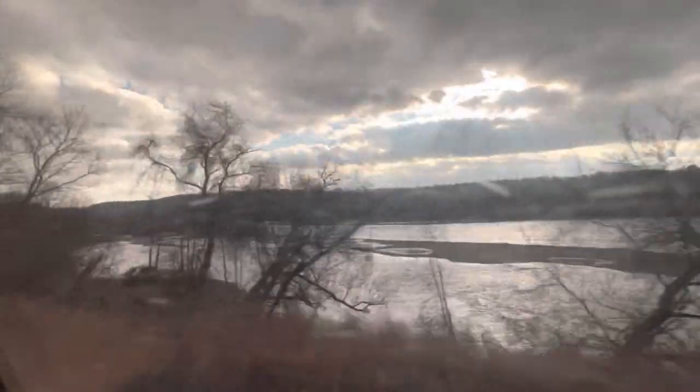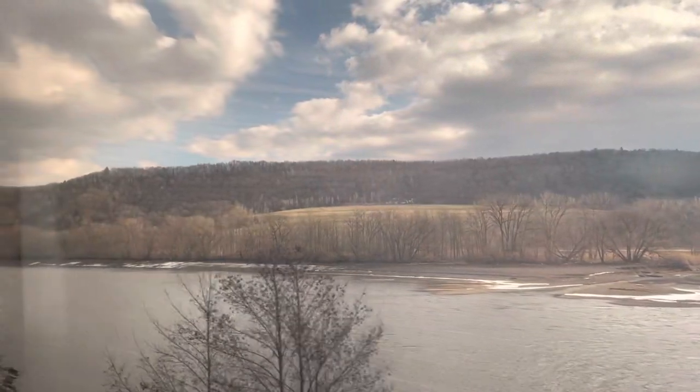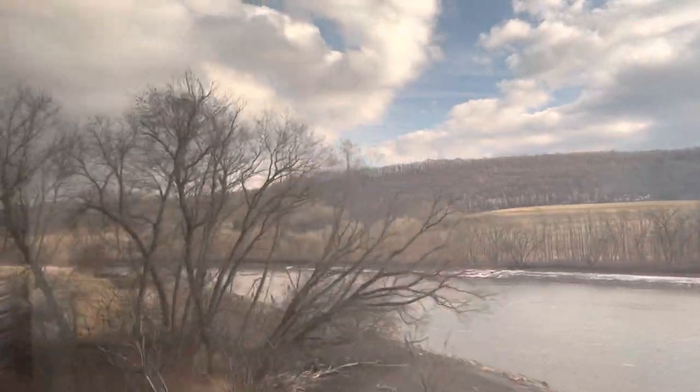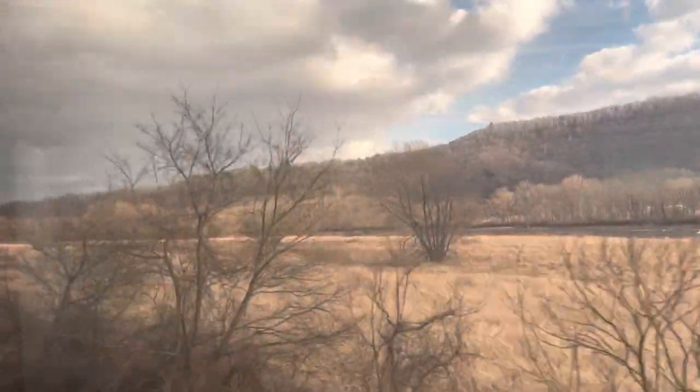After Utica, our train closely parallels the Mohawk River heading east towards Schenectady. As we're moving alongside the Mohawk River, you might notice these bridge-like structures crossing the water. Take a closer look and you'll realize they're not actually bridges — or at least not accessible ones. These are actually dams, lowered into the water to raise the water level and allow ships to cross the river.